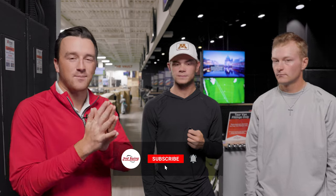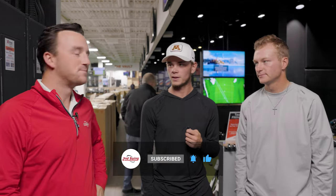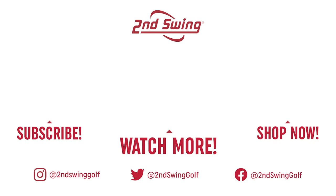Thank you guys for doing that — a lot of fun. Really cool to see that many good shots in a row. Make sure you stay tuned — more content with these guys coming soon. Thanks again. We'll see you next time.